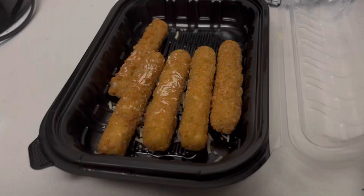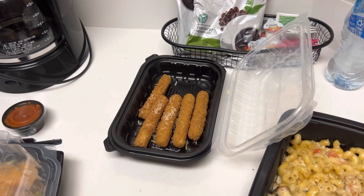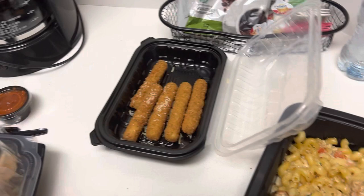Mozzarella sticks — honestly, personally I would get Applebee's mozzarella sticks over these. Some people say all mozzarella sticks taste the same, I beg to differ. There's not enough cheese pull — actually there was no cheese pull at all. But good nonetheless.